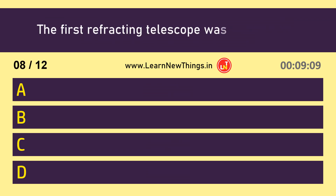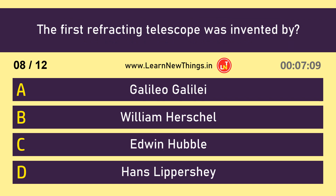The first refracting telescope was invented by — Hans Lippershey.